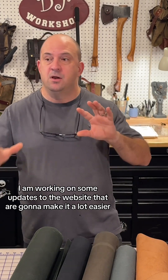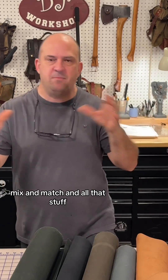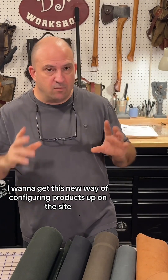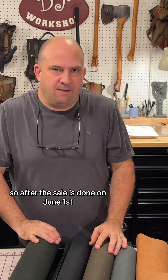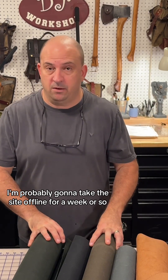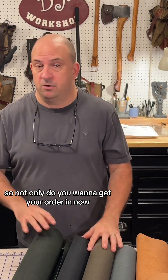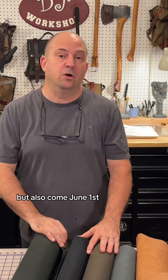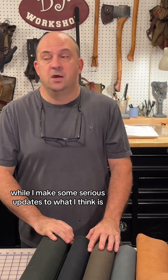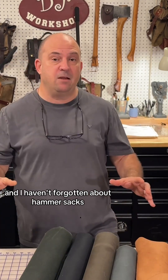I'm working on some updates to the website that are going to make it a lot easier to figure out what colors and hardware you want, mix and match, and all that stuff. I'm really excited to get this new wave of configuring products up on the site. After the sale ends on June 1st, I'm probably going to take the site offline for a week or so to make all those updates — so it's going to be a much less clunky user experience.